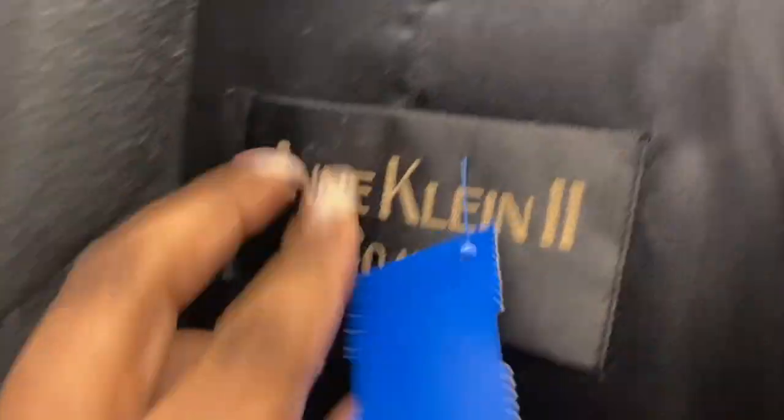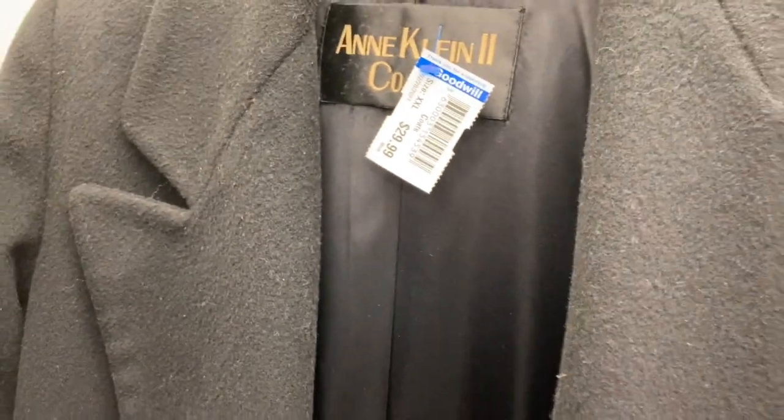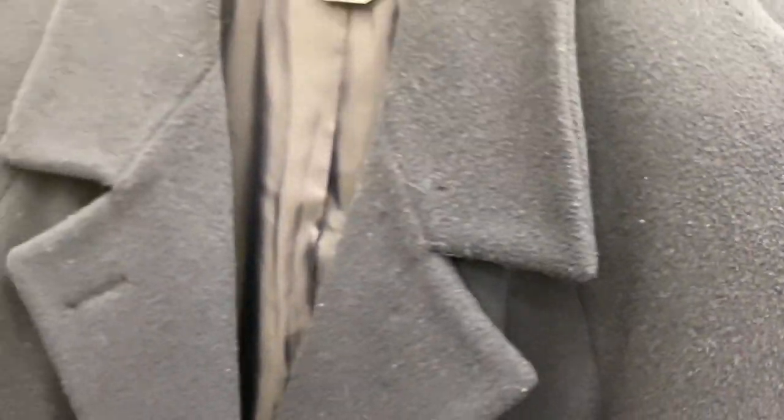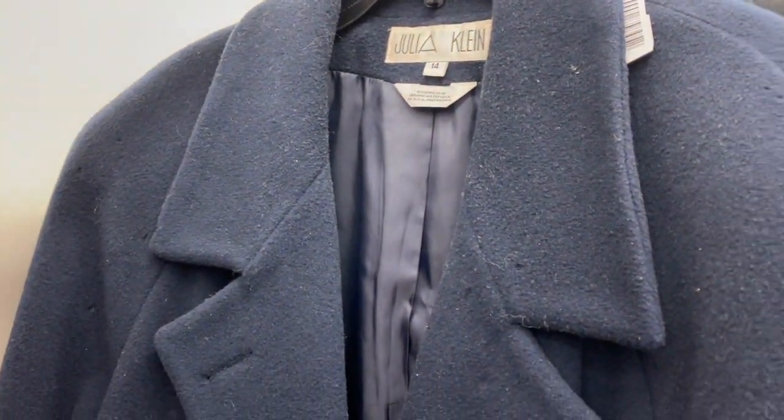First thing I see is my coat obsession — long wool coats. You can't tell but this is navy, size 14, $8. Baby, this is black Ann Klein — look at that — $30. I don't know why Ann Klein is $30, I mean she's nice but... and then it's her cousin Julia for $7. It's odd.